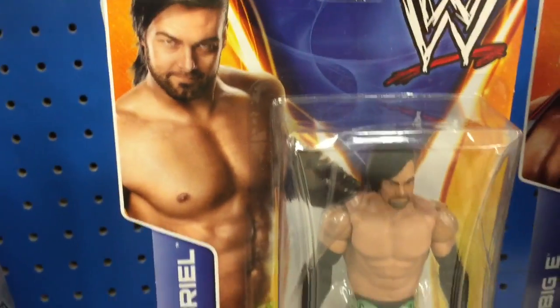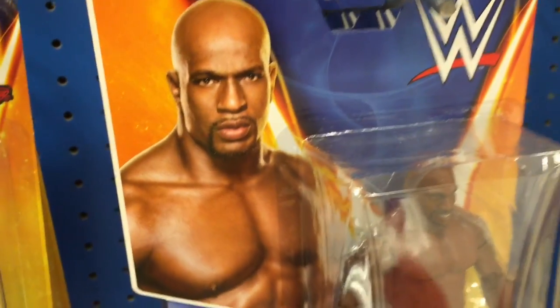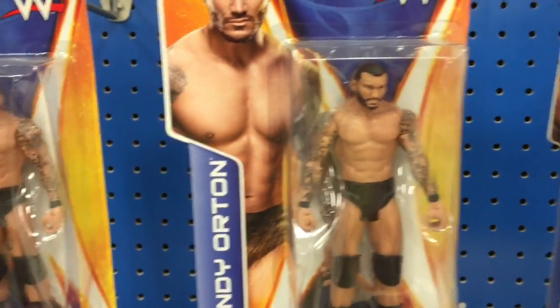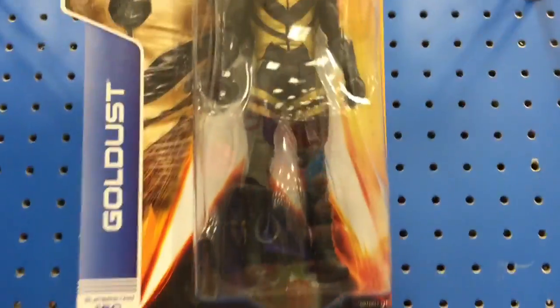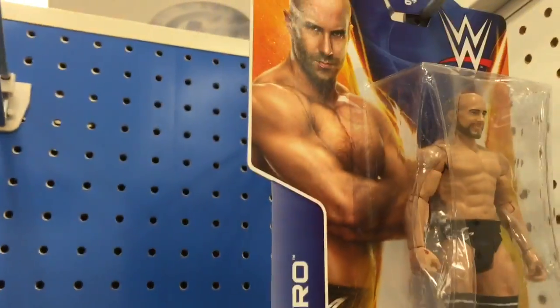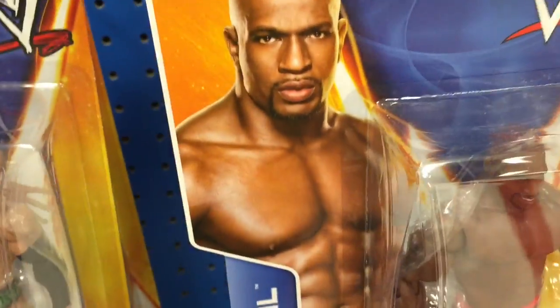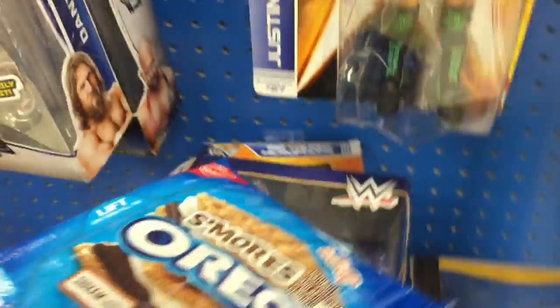Justin Gabriel, he's gone. Triple H with the throwback one. We got Cesaro, more Ortons. Goldust — always like a Goldust figure. There's Cesaro over there. More back to Randy Orton. Titus O'Neil. Big E Langston, the man, making an appearance here.